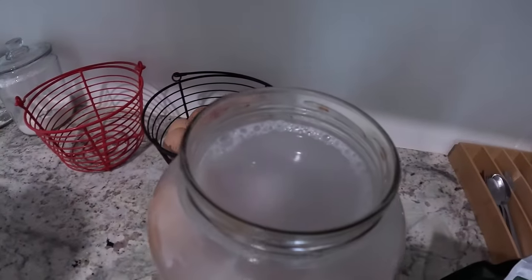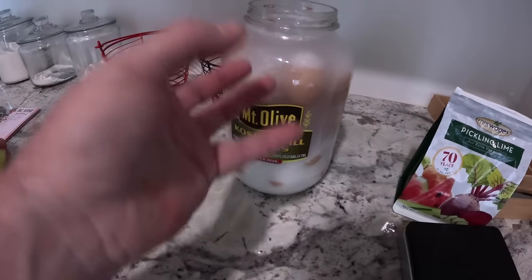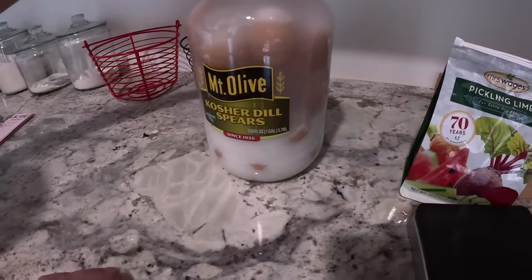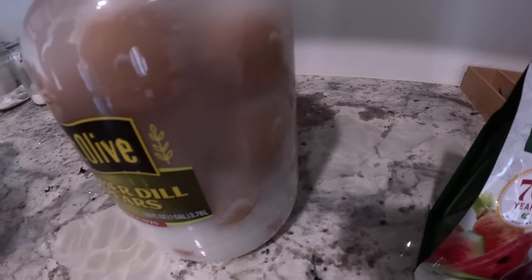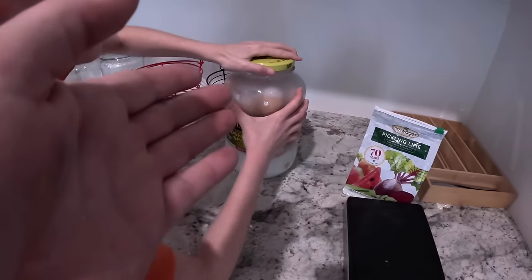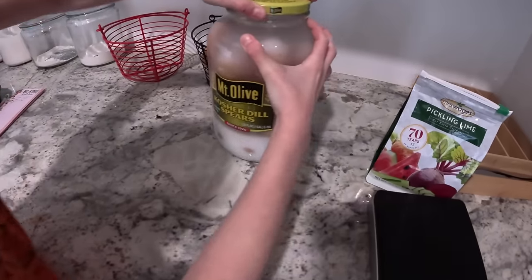What we did is pour the water out, mix the lime with the water, and pour it back in. We ended up using seven cups — just under two quarts of water — and we weighed out the pickling lime to be a little more accurate. You want to make sure the eggs are completely covered. When the lime settles, it falls to the bottom and you'll be able to see your eggs. You can literally store these in your closet or wherever — we'll probably store them back down with the other jars.